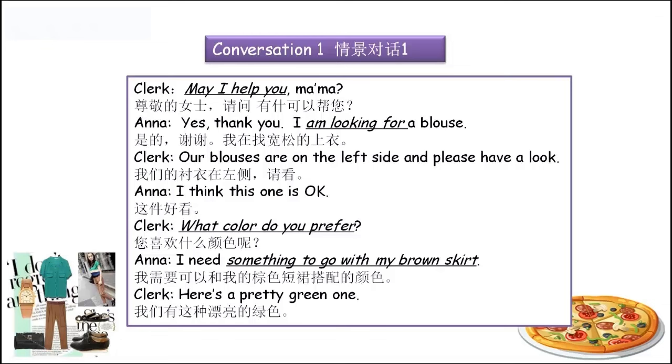中文翻译：Clerk说 'May I help you, ma'am?' — 尊敬的女士，请问有什么可以帮您呢？'Yes, thank you. I'm looking for a blouse.' — 是的，谢谢，我在找宽松的上衣。